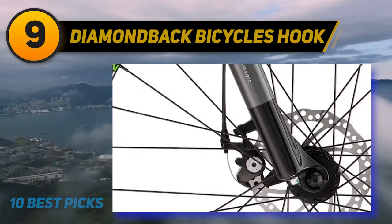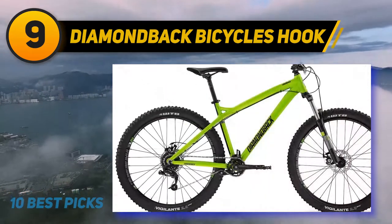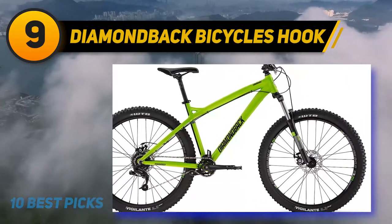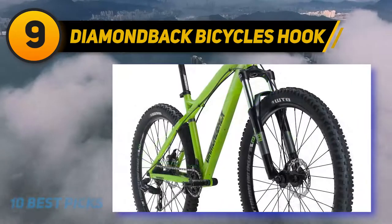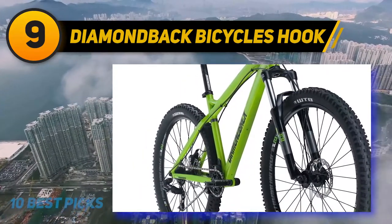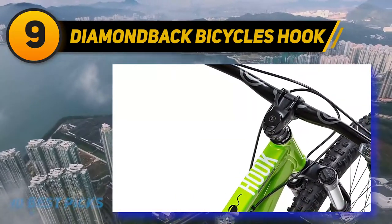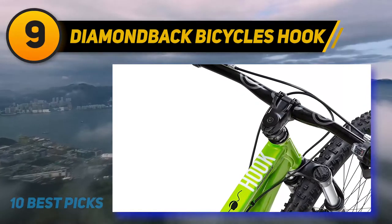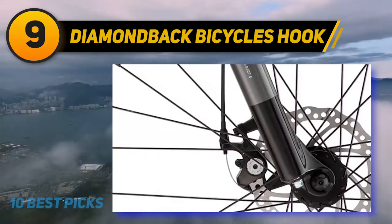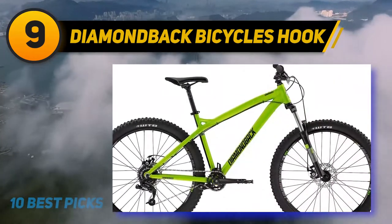At number 9: the Diamondback Bicycles Hook. Mountain bikes should have high quality components to ensure they can last a long time. This Diamondback Hook is an ideal choice, thanks to the quality construction and premium materials. It's designed to provide a smooth experience riding on different terrains. The quality aluminum construction is sturdy and durable to serve you for an extended time without the need for multiple repairs. The design makes it lightweight to carry around for far away adventures. Each component is up to standard and works as expected to give you the best ride.